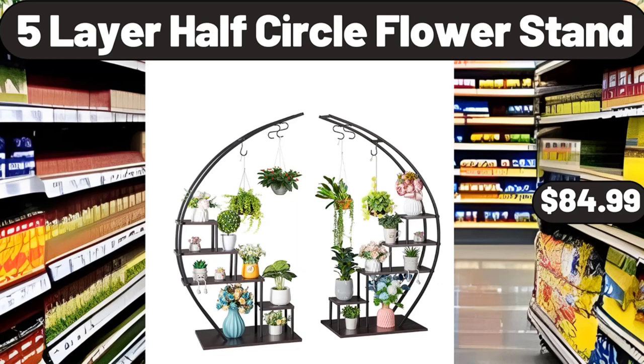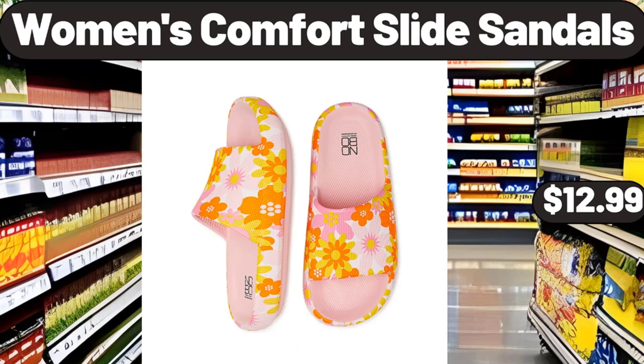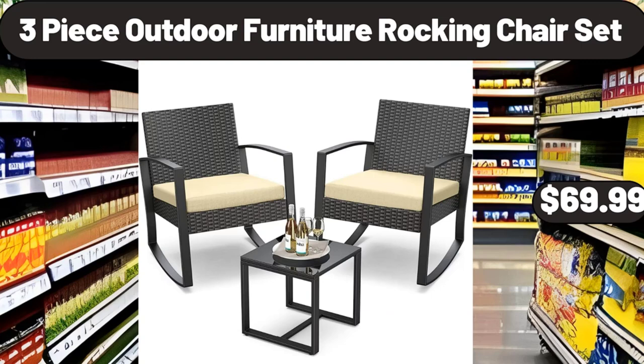5-Layer Half Circle Flower Stand, $84.99. Women's Comfort Slide Sandals, $12.99. 3-Piece Outdoor Furniture Rocking Chair Set, $69.99.